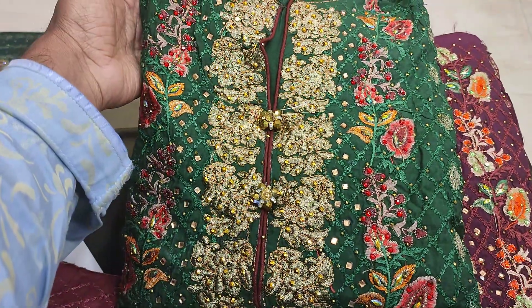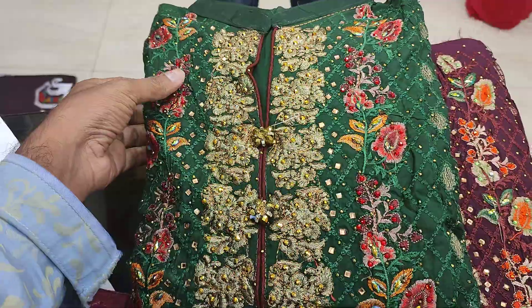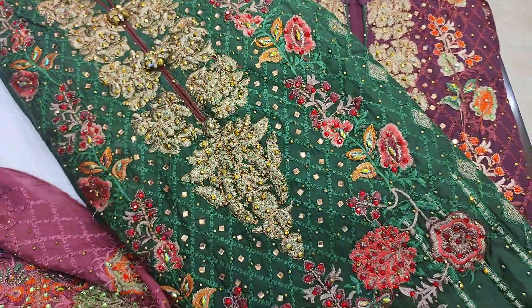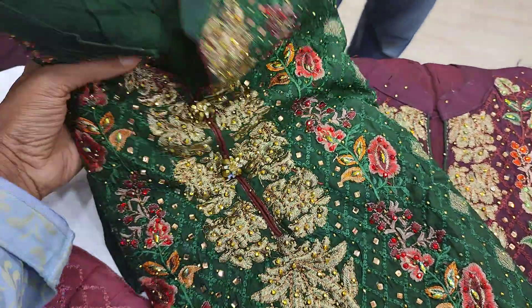I will show you how beautiful it is. I will show you a video. The camera is pretty good, but the price is pretty good, meaning it's not a good price. It's not a price.